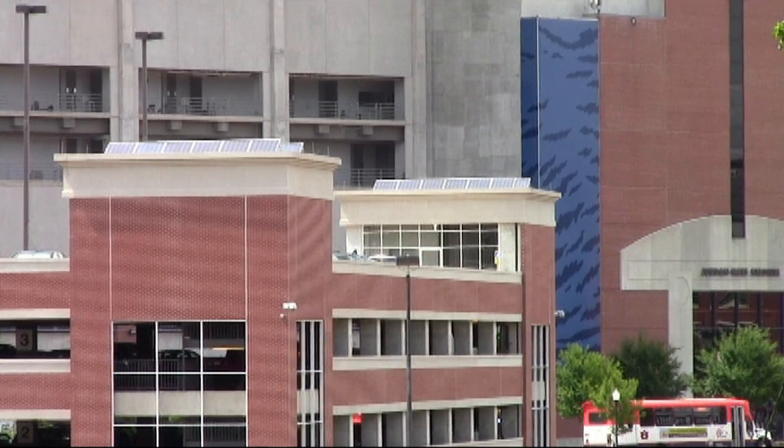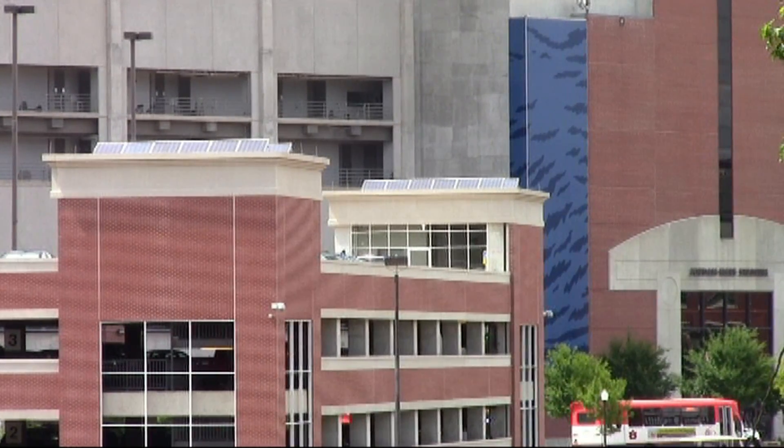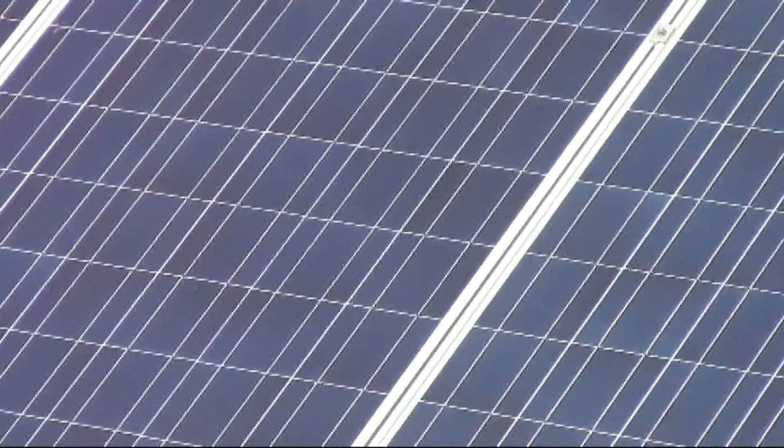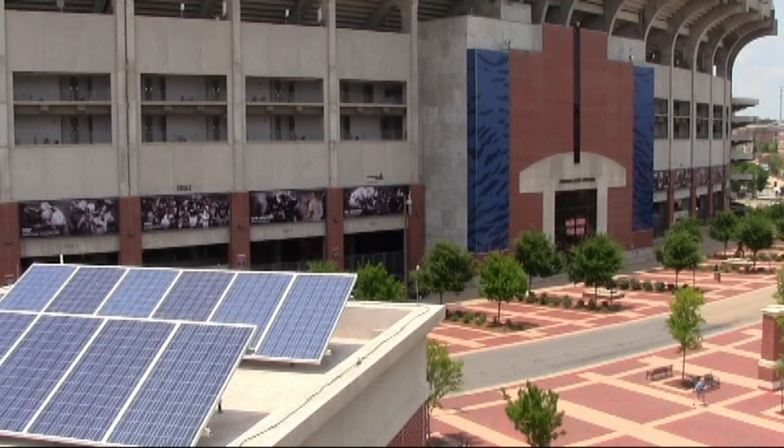24 panels perched atop the stadium parking deck provide enough energy to power 10 vehicles. The system transforms sun rays into current and feeds it back into the power grid, offsetting the power needed to charge the vehicles.